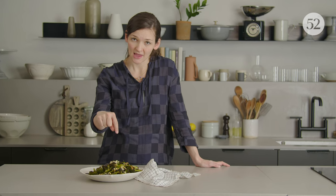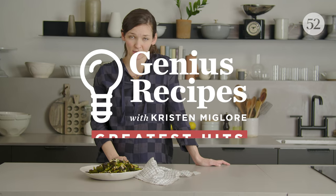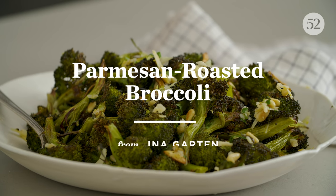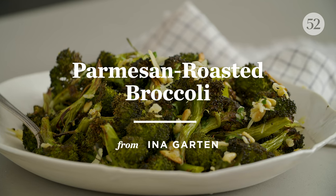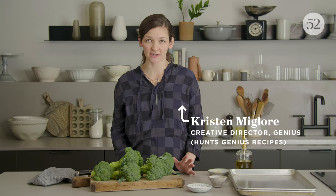This right here is the best broccoli you will ever have in your life, or at least the internet thinks so. This recipe originally came from Ina Garten of the Barefoot Contessa and all of her wonderful cookbooks, but it became the internet's favorite broccoli recipe when the Amateur Gourmet, aka Adam Roberts, wrote about it on his blog in 2008.